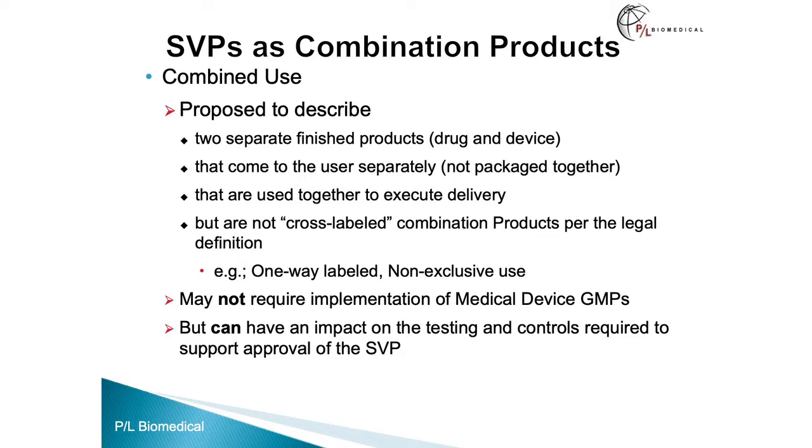Combined use was proposed to describe two separate finished products — a drug and a device — that come to the user separately, not packaged together, not co-packaged, that are used together to execute delivery, but are not cross-labeled combination products per the legal definition. These could include one-way labeled products and non-exclusive use products, where the device is used for many drugs, or the drug may be delivered by many devices, but they are in some way related — you need at least one type of product to deliver the other.